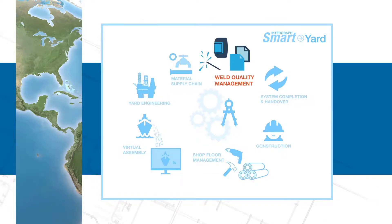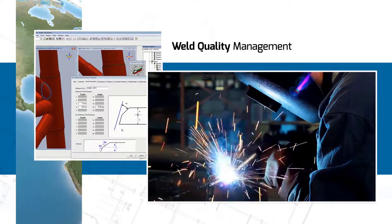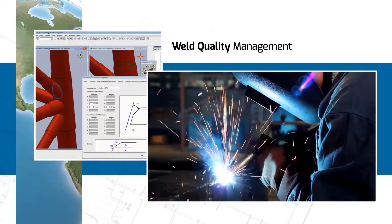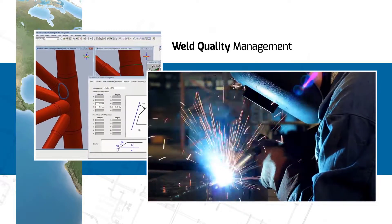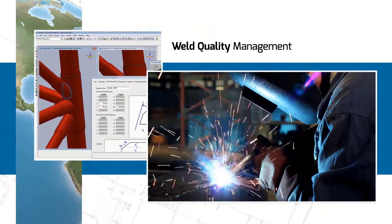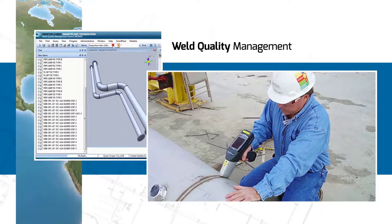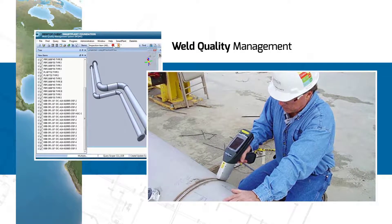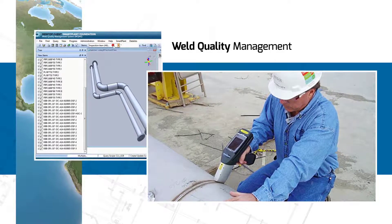Welding is at the heart of most fabrication or construction sites. Integraff's weld quality management system integrates with engineering, fabrication, and construction processes, monitoring the status of welds and testing inspections for pipes and structures through reporting, quality acceptance, and automated handover for material traceability.